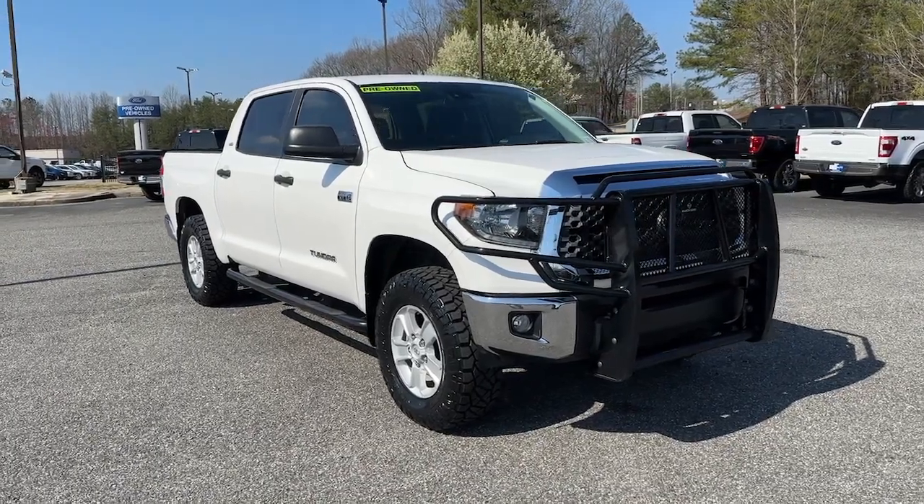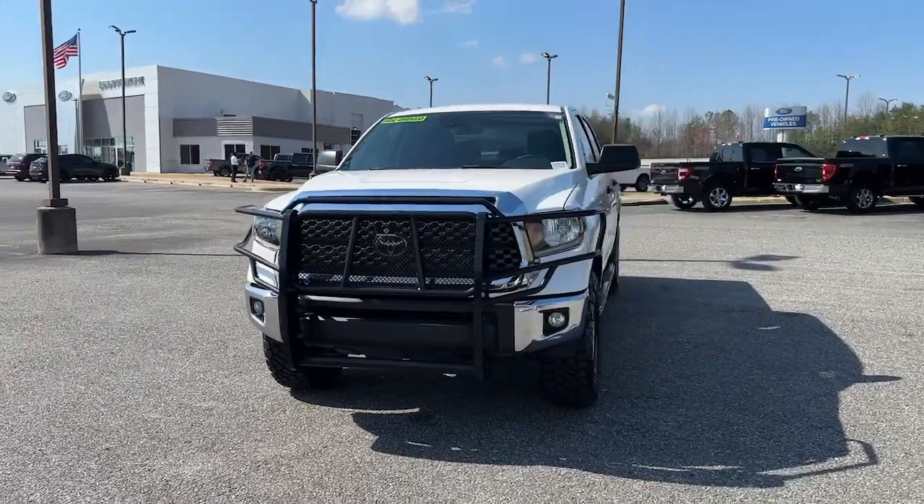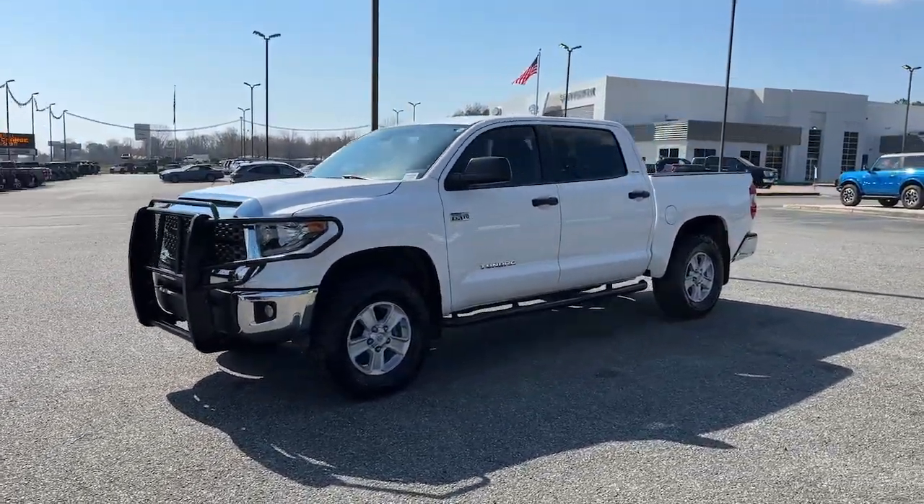Take a moment to check out the 2020 Toyota Tundra. With less than 70,000 miles on the odometer, this vehicle stands out from the rest.